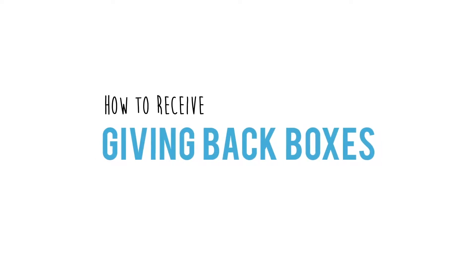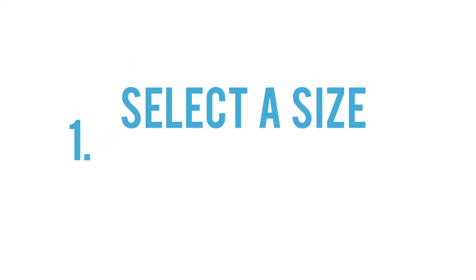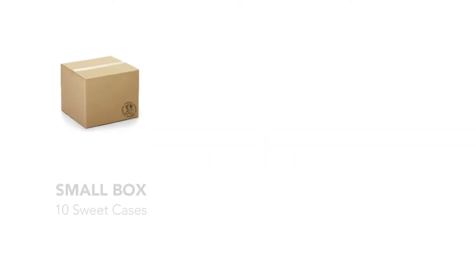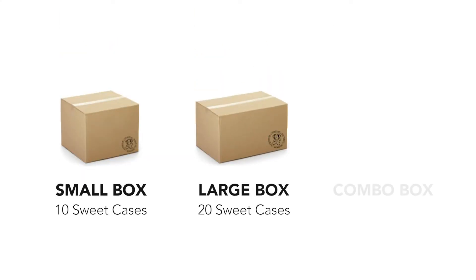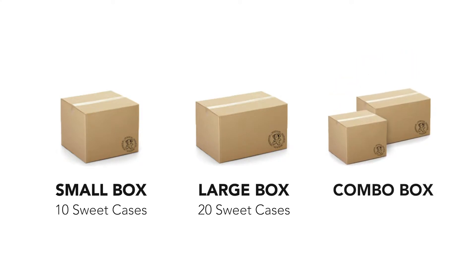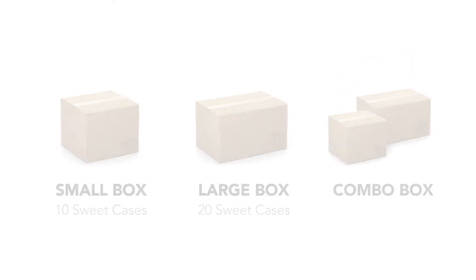How to Receive Giving Back Boxes. First, select a size. We have three options: Small, which comes with 10 suitcases; Large, which comes with 20; and a combo box for even larger quantities. There is a limit of one option per person.